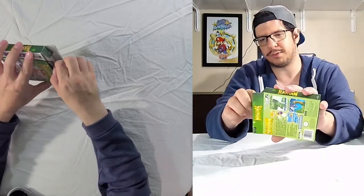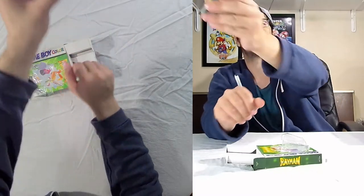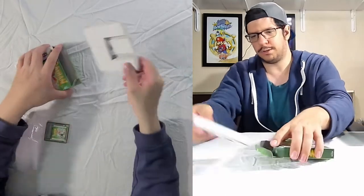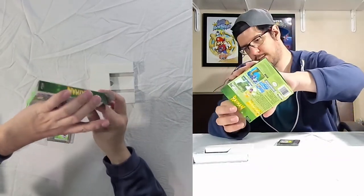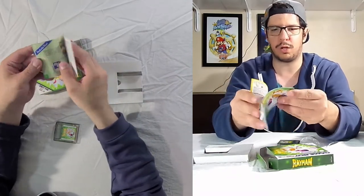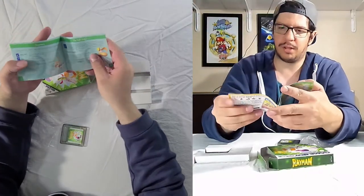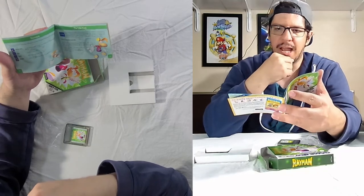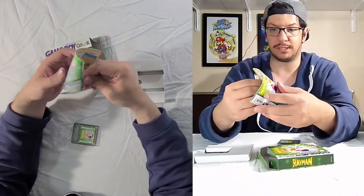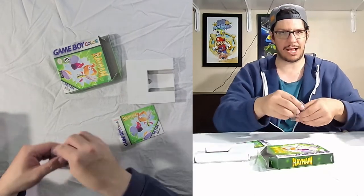Inside the box we got the Game Boy Color game — looking pretty good. There's the insert, and then there's the manual. Something interesting I found is the fact that there's also Ubi Keys. I did not know that was a thing until I read this booklet. It's basically something you can collect in the game to unlock a secret level. I'm definitely going to be checking that out. I will be doing a playthrough on this on the channel, or on my Rayman channel — link in the description.